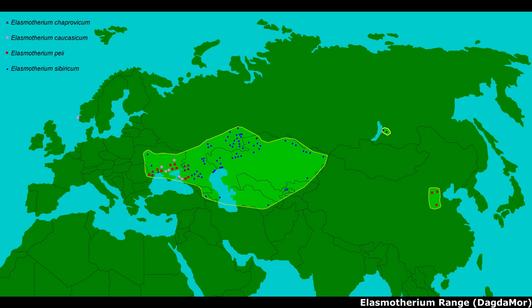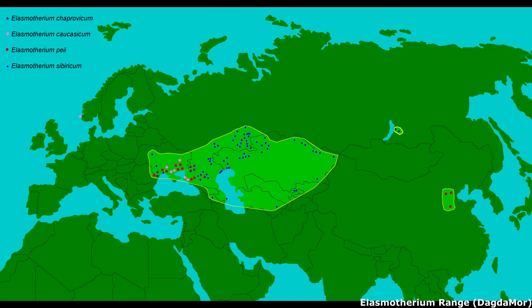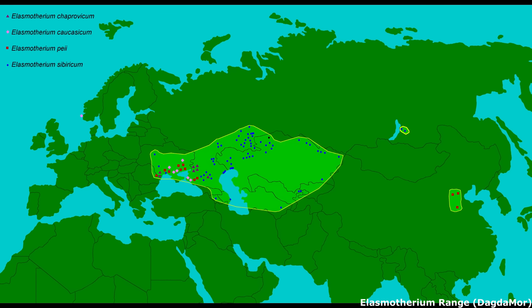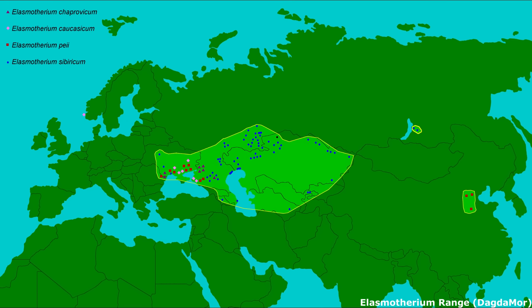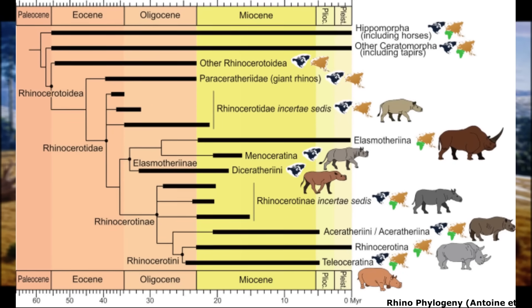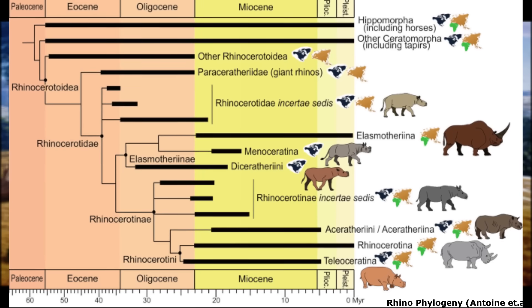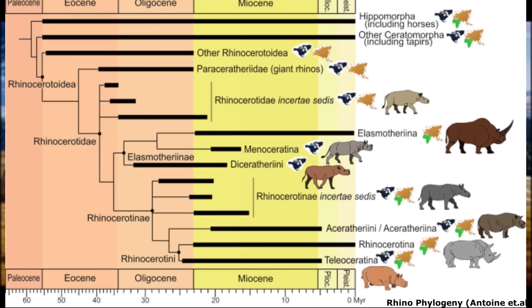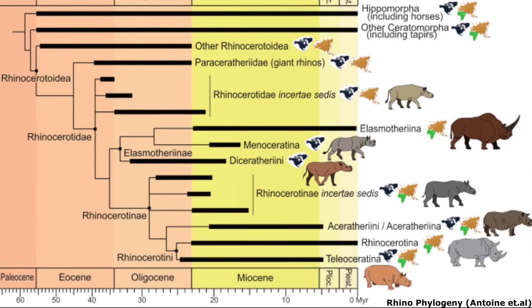Ranging from Eastern Europe to Northern China, this specialised grazing herbivore was a member of the familiar family Rhinocerotidae, while also belonging to the entirely extinct subfamily Elasmotherionae. These animals diverge from the common ancestor of all living rhinos between 34 and 22 million years ago, probably during the Oligocene, seeing that readily identifiable early members of this group are known from the very beginning of the Miocene.